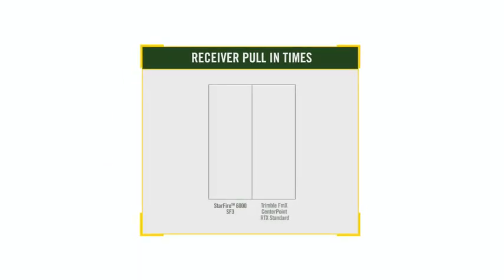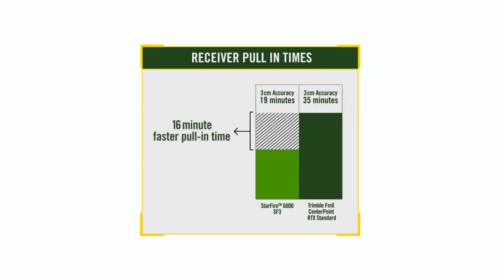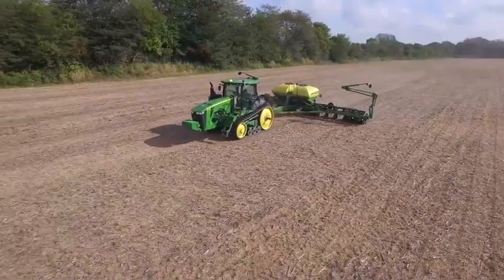Now that you've seen our latest guidance solutions and how they compare to our past products, let us show you how we compare where it really matters — against the competition. Pull-in time is one metric used to define receiver and correction signal performance. In this side-by-side comparison with Trimble FMX receivers, the Starfire 6000 with SF3 corrections achieved 3-centimeter accuracy at 19 minutes after startup. The Trimble FMX receivers with Centerpoint RTX standard corrections took 35 minutes to achieve a similar accuracy — a difference of 16 minutes. With faster pull-in times, better accuracy, and a lower cost of operation, you'll be able to maximize yield potential and minimize input costs. And that's really the whole point of precision farming — to make a difference in the bottom line.